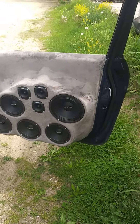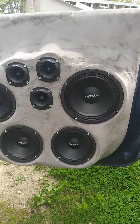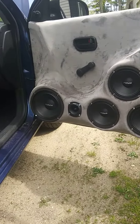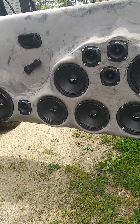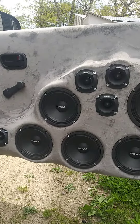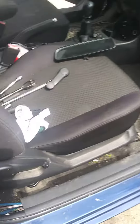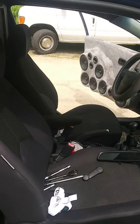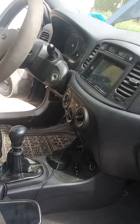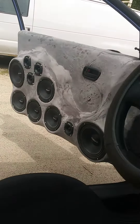Gonna do a quick walk around my system. We have two 8-inch PRVs in each door, four 6.5-inch in each door, and four PRV tweeters in each door. It's a 2010 Hyundai Accent standard. I have a sixth order enclosure, which I'm going to show you right now. There's my other door.